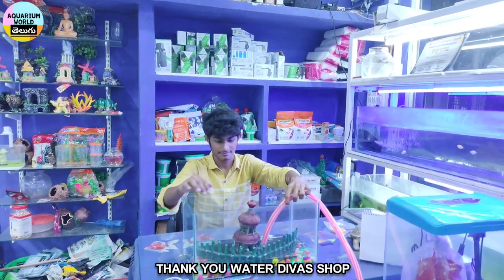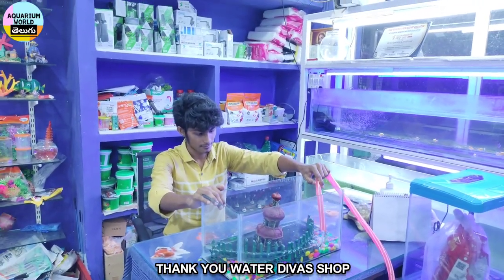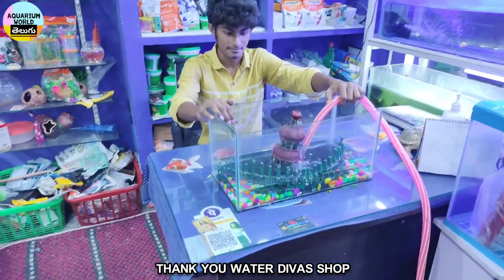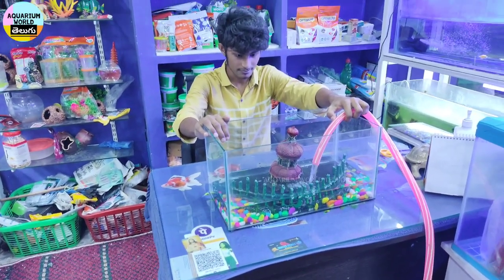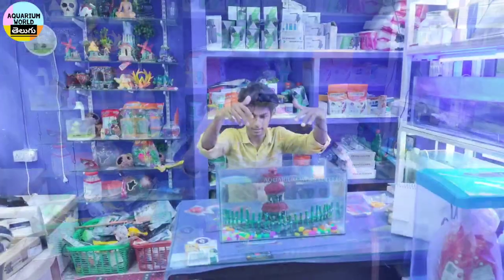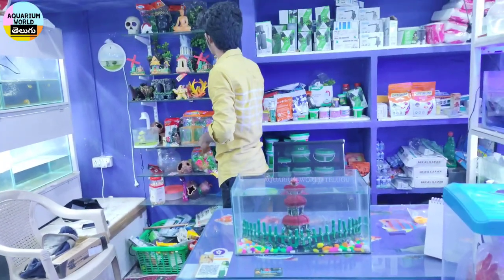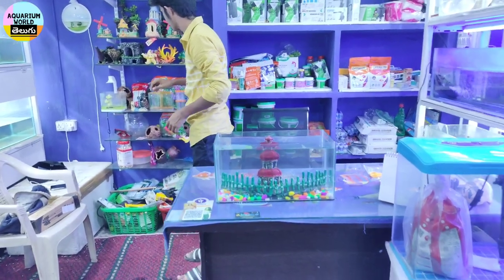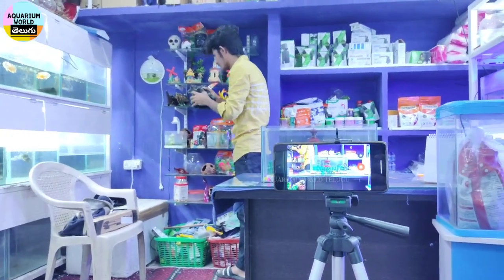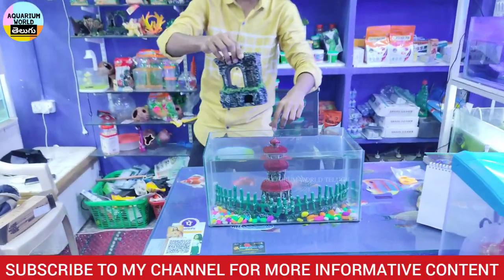I am going to show you the video in the shop, and show you the permission of the shop. I am going to show you the water in the shop. If you have any secret items, you can fill it in the water. There is a lot of time-lapse involved.